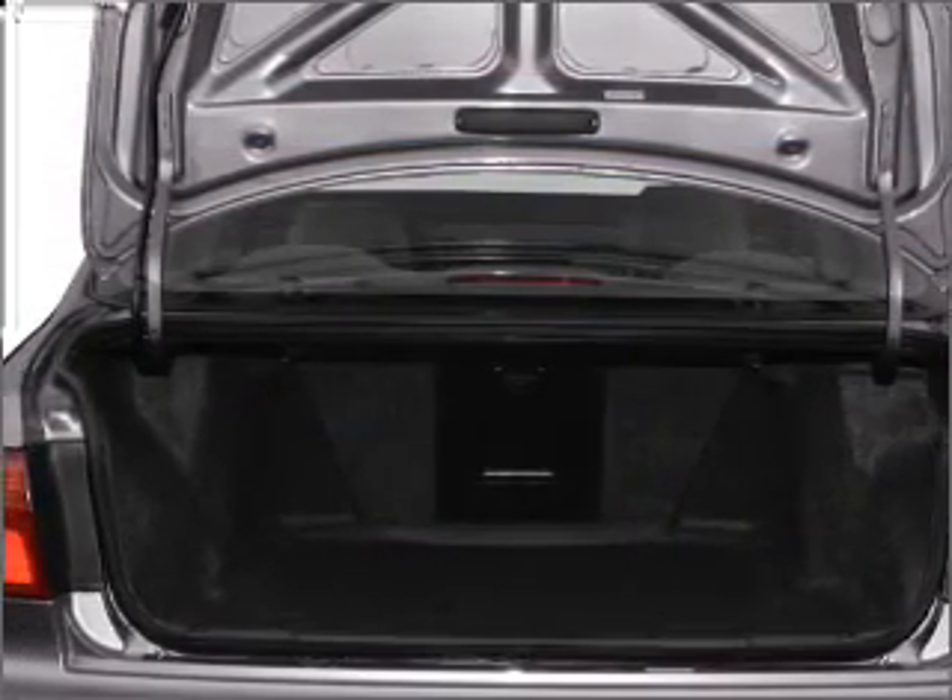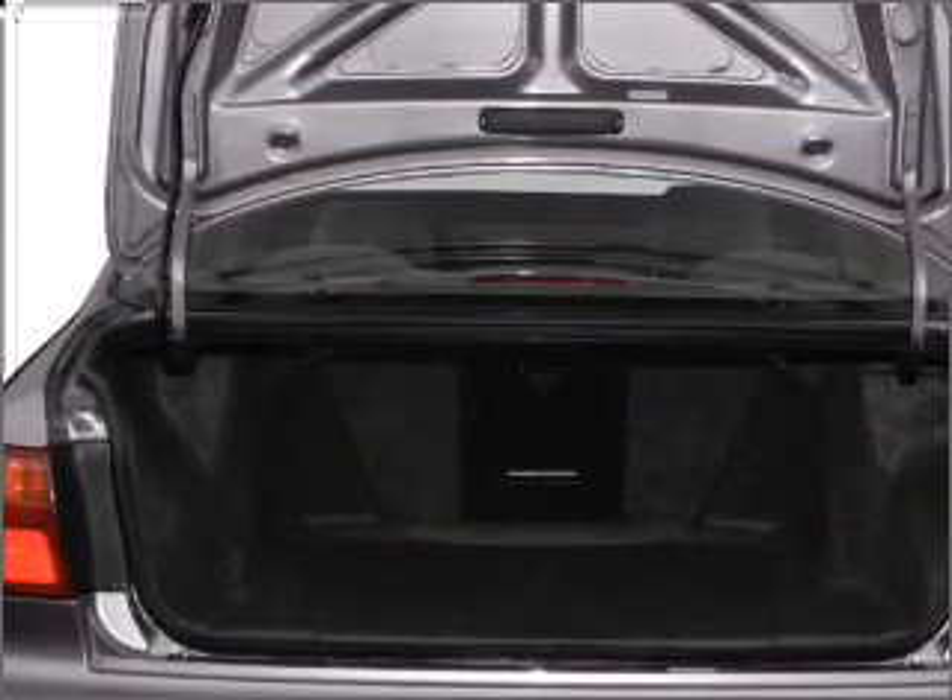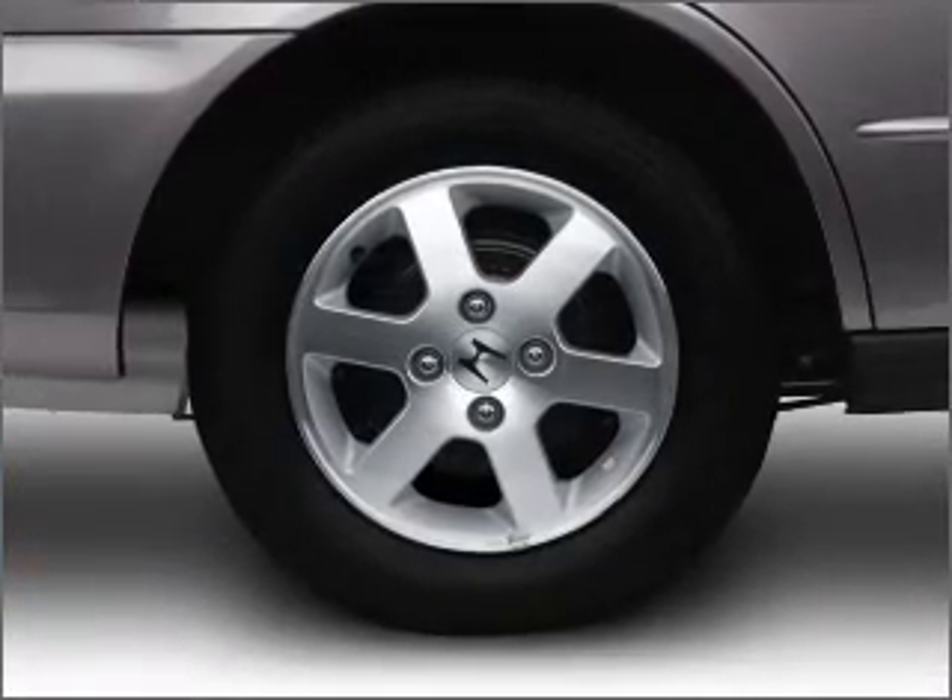With an efficient four-cylinder engine that responds smoothly to its automatic transmission, stand out from the crowd with premium wheels.